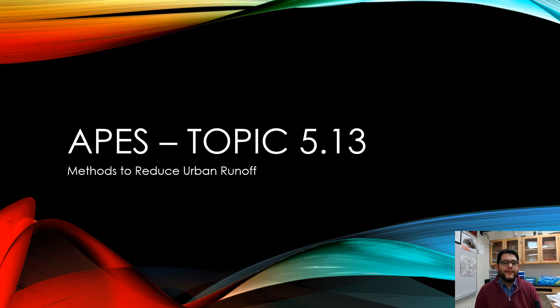Hey guys, this is Mr. V and this is APES Review Video, Topic 5.13, Methods to Reducing Urban Runoff.